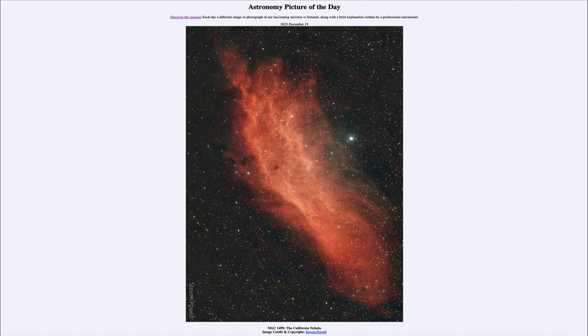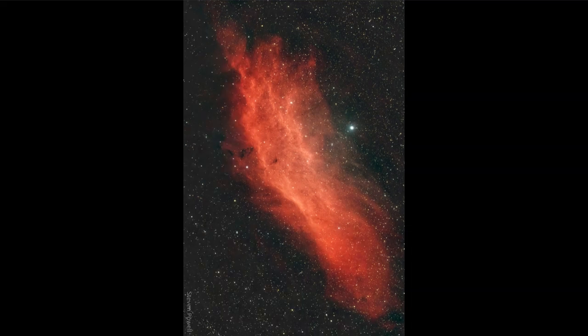So what do we see here? Let's zoom in a little and take a look. We see what is known as the California Nebula, named for its shape, perhaps somewhat like the coast of California in the United States. This is actually an emission nebula.